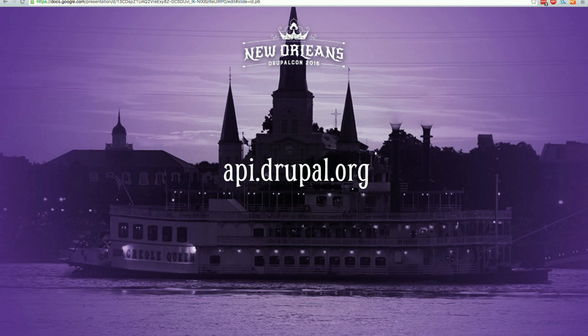First up, api.drupal.org — which interestingly enough, I don't really have much to complain about with this one. I usually complain a lot, but api.drupal.org is working really well and it has been for a while. At the moment we're not making tons of big changes — we're just trying to keep it running and make sure it continues to serve the community well.